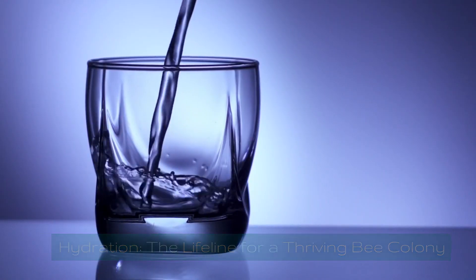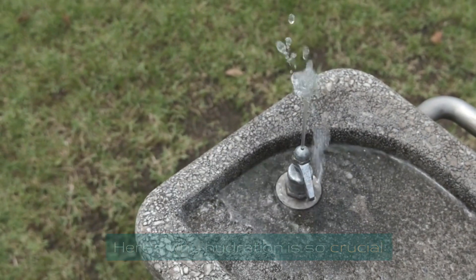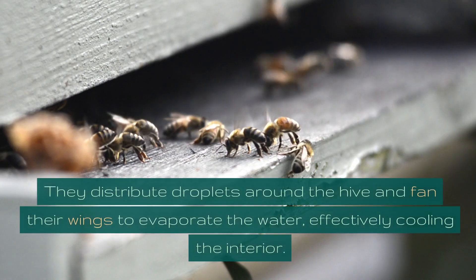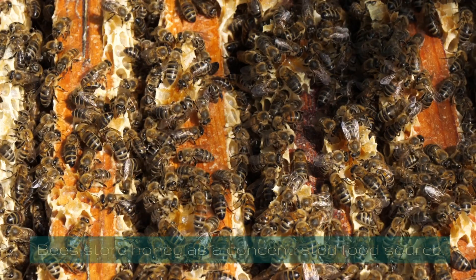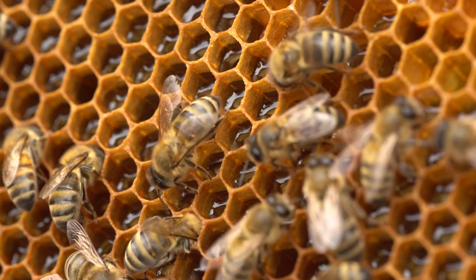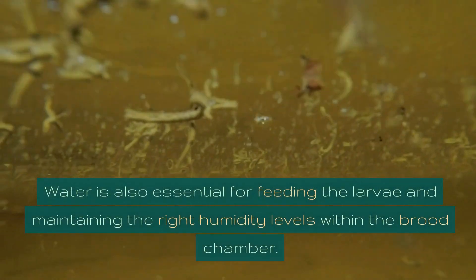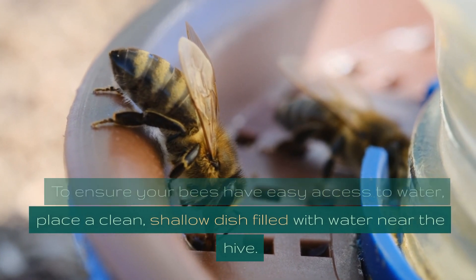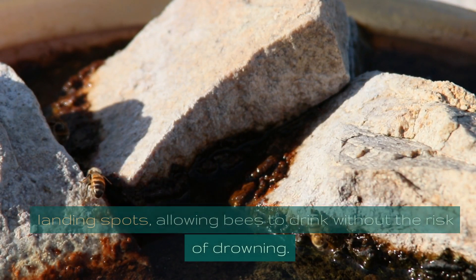Hydration is the lifeline for a thriving bee colony. Water is an essential resource, serving multiple functions within the hive. During hot summer days, worker bees collect water to regulate the hive's temperature, distributing droplets and fanning their wings to evaporate it. Bees also need water to dilute honey for younger bees, and it's essential for feeding larvae and maintaining the right humidity in the brood chamber. Place a clean, shallow dish filled with water near the hive, adding small stones or floating cork pieces as landing spots so bees can drink without drowning.